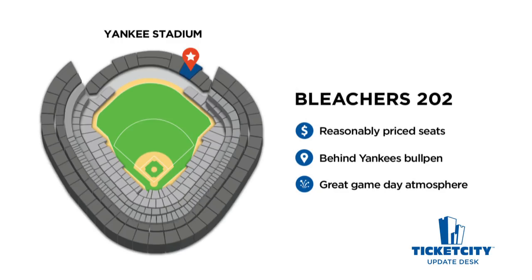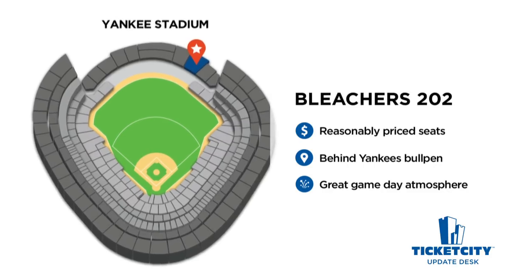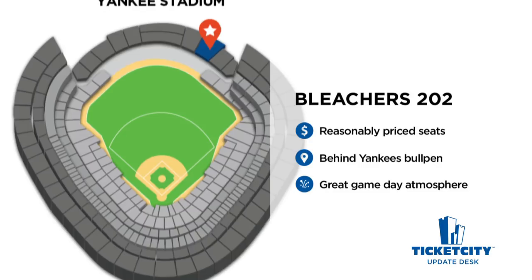Fans on a budget should not miss the experience in the Centerfield Bleachers. We recommend Bleachers 202. The Centerfield Bleachers offer fans a no-frills baseball experience at a fraction of the cost of most other seats at Yankee Stadium. Bleachers 202 is located right behind the Yankees' bullpen and has fantastic views of the Yankees' pitchers warming up. The price and convenience of the Bleachers typically attracts a rowdier crowd and the game-day atmosphere is as good as anywhere else in Yankee Stadium.